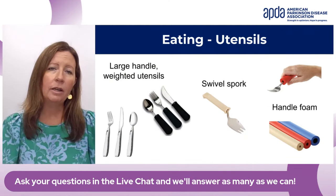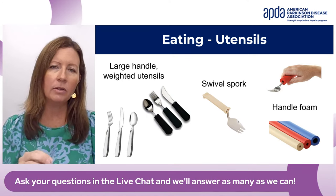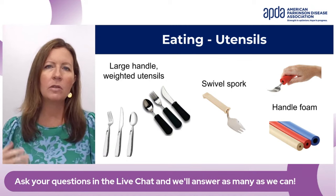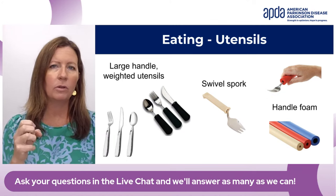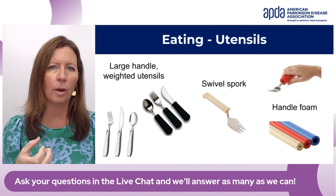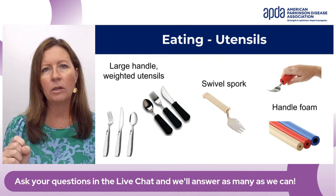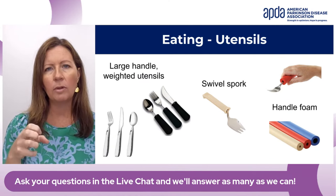For eating, there are many different mealtime aids. With utensils, two concepts are important: making the handle bigger is helpful — any time you can build up and make something larger, it's easier to grip. The other piece is weight — adding weight to anything can help with tremor; it kind of dampens the tremor down. A little bit of weight can be helpful if you have tremor or maybe dyskinesia.